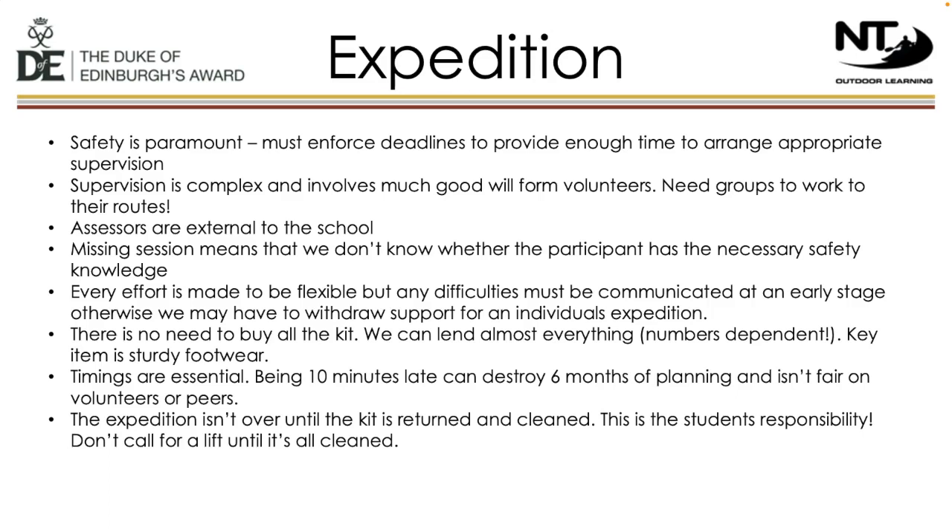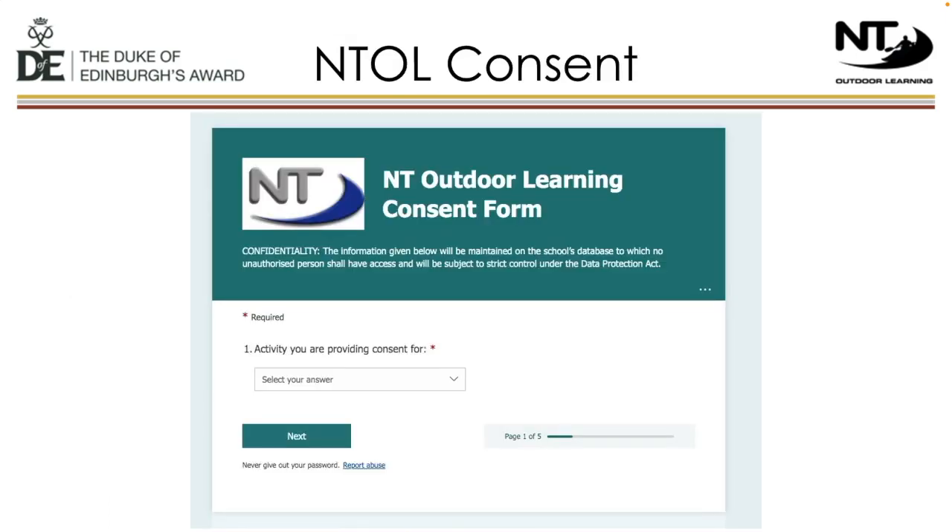It's important that boots are well broken in so that they are comfortable when students are out on expeditions. A key part of the expedition is what we call the degunge — the cleaning of all the kit that students use. This must be done at the end of the trip, and we recommend students wait until they have completed this before calling for a lift. Our consent forms are all online now — please make sure that both the NTOL consent form and the DofE enrolment form are filled out as soon as possible. Please put any medical details on these so that we are fully aware and prepared before the expedition.